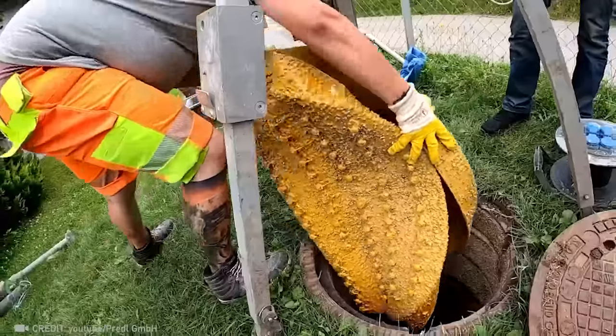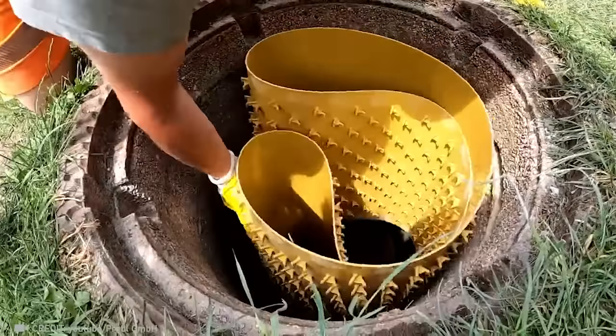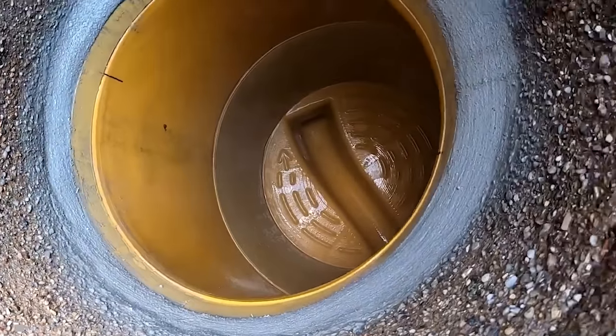Thanks to innovative scanning technology, damaged sections of sewer can quickly be replaced with the Predo Flex Liner — a durable, flexible material that can be installed in just 4 hours without any demolition.